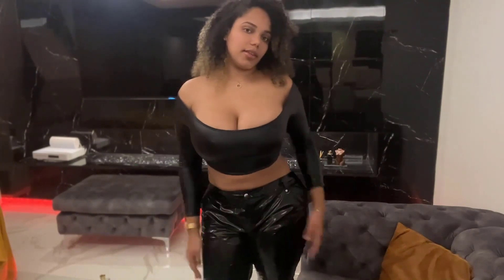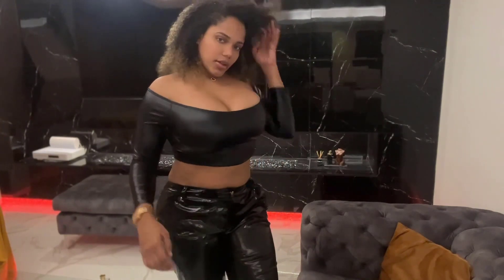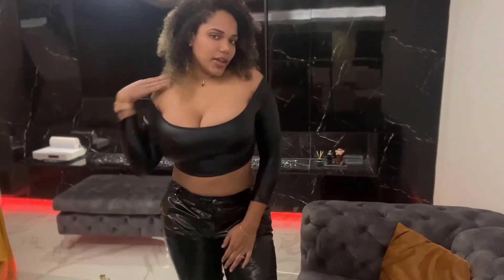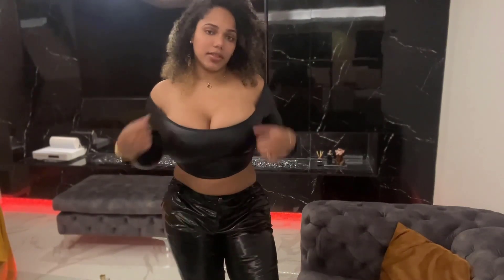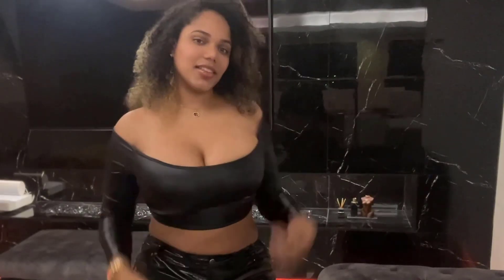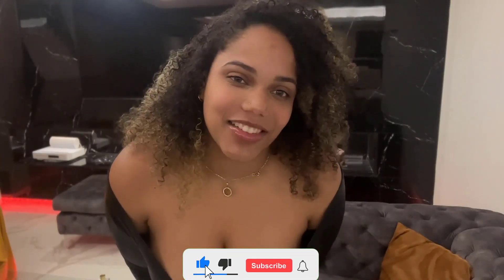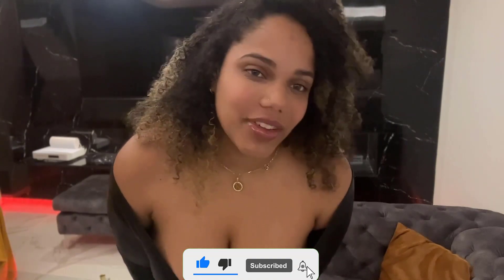I really love the top — I'll probably match it with other leggings and take pictures because it's a very nice top. You guys can rate this look from 1 to 10 and let me know if you like it. Don't forget to like and subscribe to my channel — bye, and I hope to see you next week!